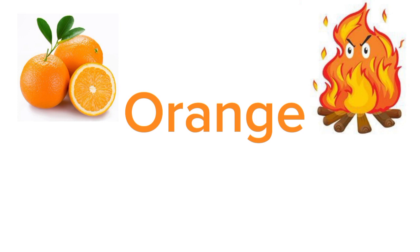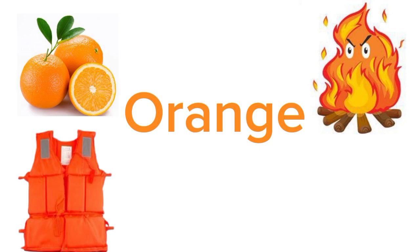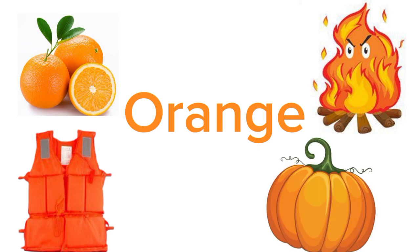Anything else orange you know? Life jacket. Do you know about life jackets? Life jackets save people from drowning in water. You should always wear life jackets while swimming in deep pools or in the sea. Can you tell me any orange vegetable? Pumpkin. Yes, pumpkin is orange in color and it's very tasty.